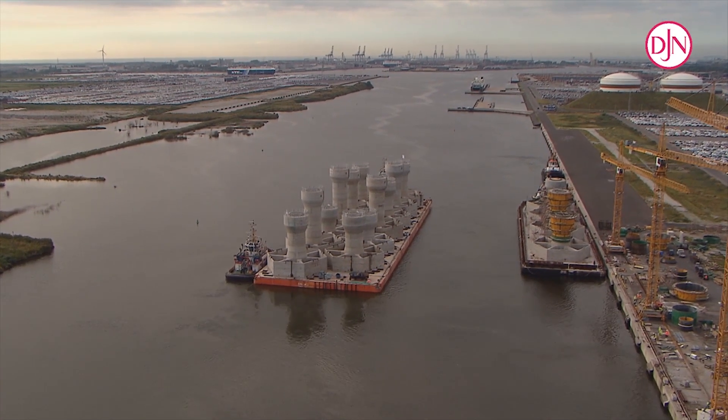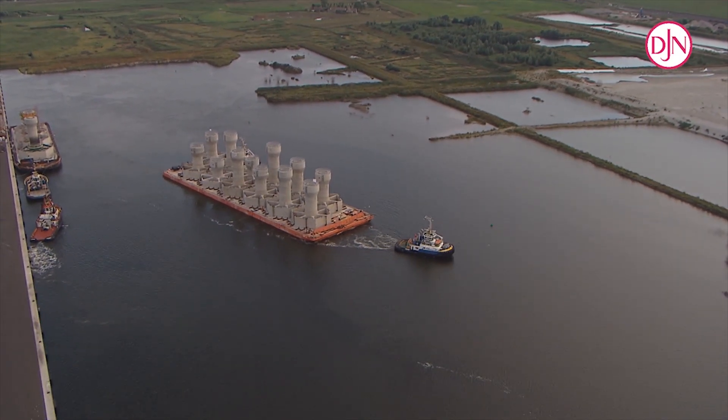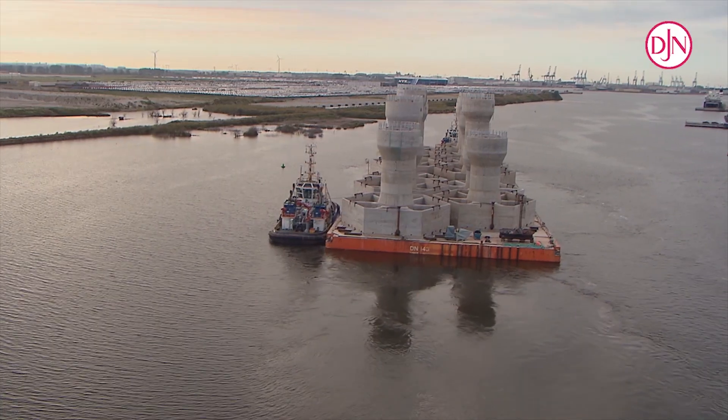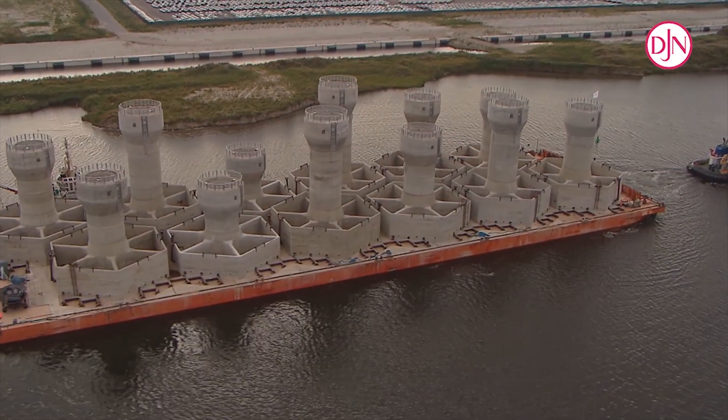Once the foundations were constructed, the barges carrying approximately 7,000 and 22,000 tons respectively traveled to Sweden. Each barge was towed by a powerful 10,000 horsepower tugboat over a distance of 1,500 kilometers.